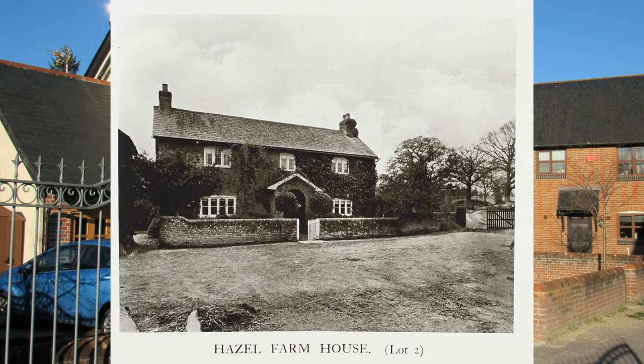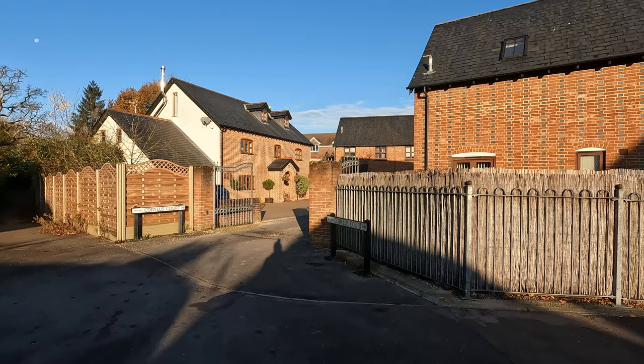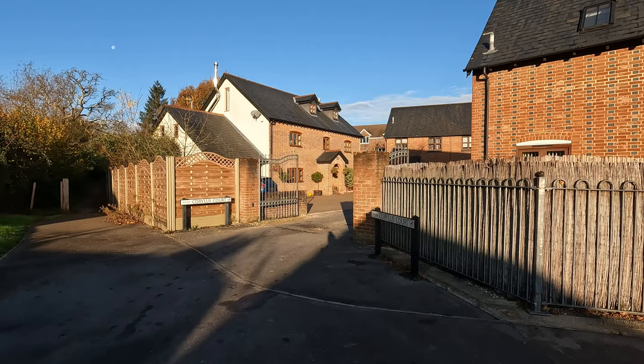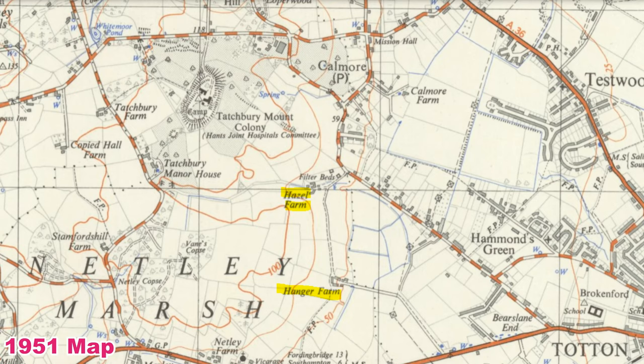Just here, in days gone by, there used to be a farm — Hazel Farm — one of three dairy farms in the Tatchbury Mount estate. As you can see, it's become a housing estate. The Hazel Farm house still sort of exists, although I was speaking to the owner and he told me that most of the original was burnt down and only the front bit is actually original. If you look at an old map of the late 19th century, the whole area around here was just three farms — no houses at all — and it was the same even on a 1950s map.